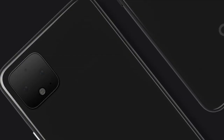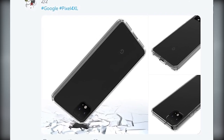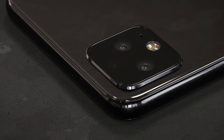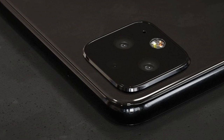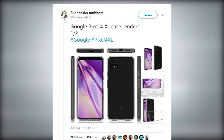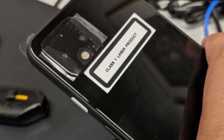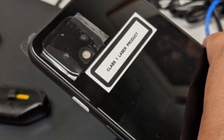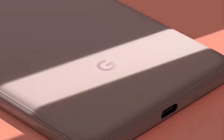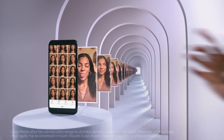We know what the Google Pixel 4 will look like on the back, at least. Google itself posted a tweet with a picture of its upcoming handset, confirming that the Pixel 4 design will feature a large square camera bump on the rear — which we have seen in multiple rumors before. On closer inspection, the bump appears to contain two cameras, which would be a first for the Pixel line of phones, as all previous Pixel phones had just a single rear snapper.